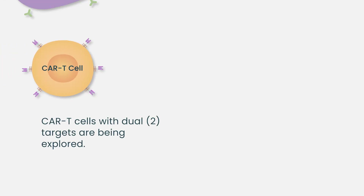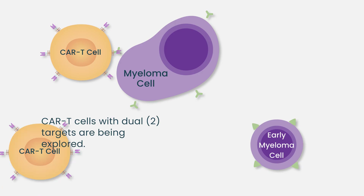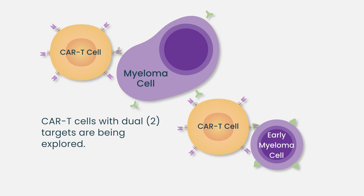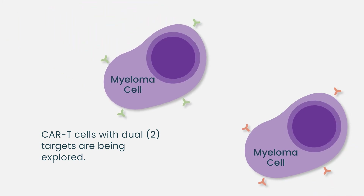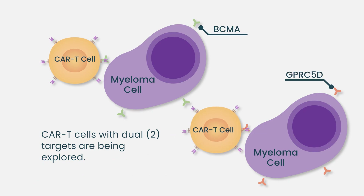Another source of potential improvement comes from the CAR T cells themselves. Some CAR T cells in development go after not one, but two targets. We have seen preliminary data of CAR T cells that target both BCMA and another protein, CD19, which can be expressed in early cells that grow towards myeloma. There is also a CAR T cell in clinical trial that targets simultaneously BCMA and GPRC5D — two targets that are meaningful and successful for immunotherapy in myeloma.